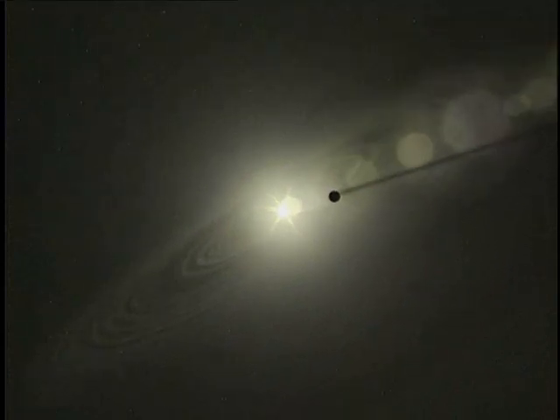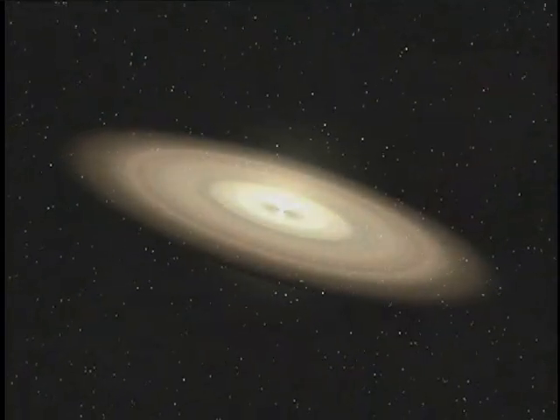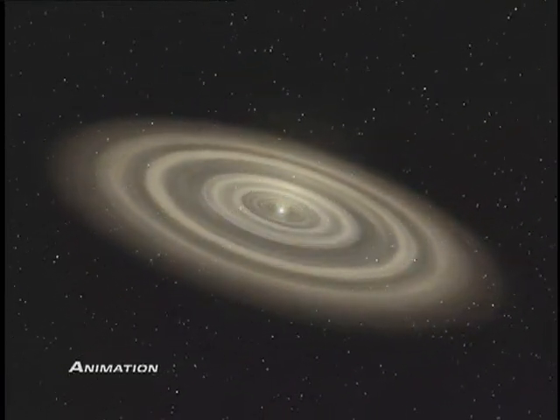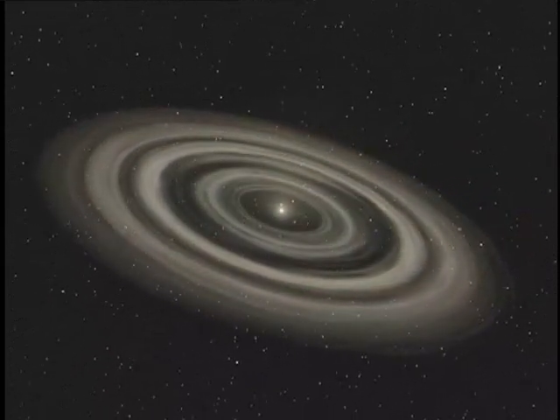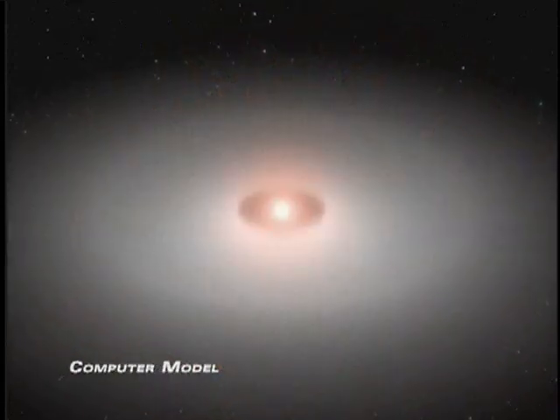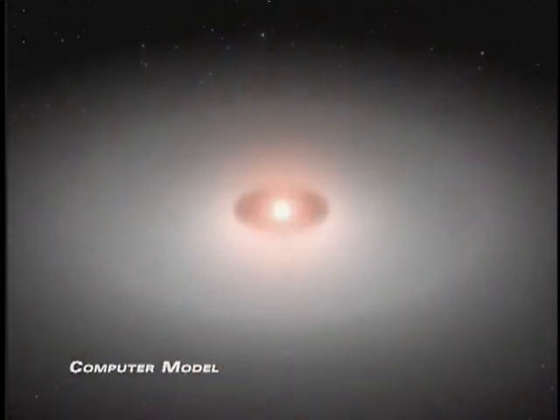Stars form in great clouds of gas and dust, and planets form from the leftover materials surrounding them. But just how that mechanism works is still a mystery. Spitzer examined stars about the same age as our Sun, for the first time finding dusty disks around stars known to have planets. Hubble watched much younger stars, finding solar systems in the early stages of development. Together, the Hubble and Spitzer observations are snapshots of solar systems at different phases of their evolution, helping us learn more about how our own solar system came into being.